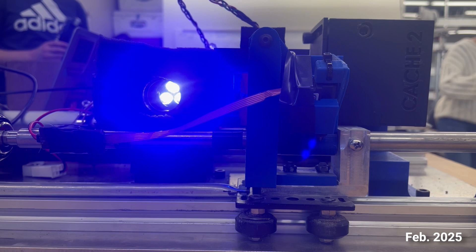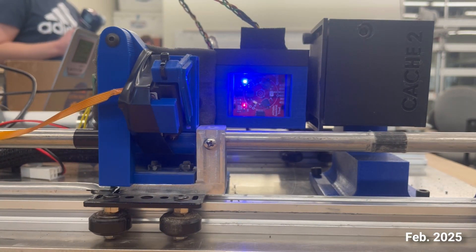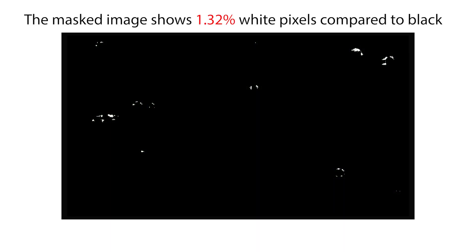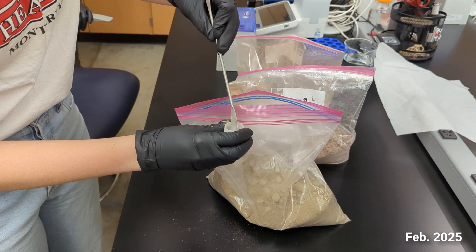Our FAD — Flavin Adenine Dinucleotide detection system — uses a filtered blue light source to illuminate the soil. If biological material is present, the soil emits green light, which is reflected into a camera for analysis. Using OpenCV and Python, we process these images to detect fluorescence and estimate the presence of life by comparing the percentage of green pixels to black pixels.